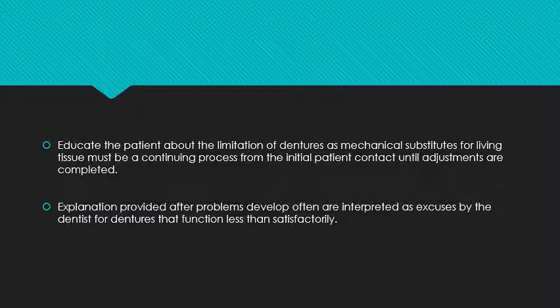Patients cannot diagnose the proper fault of the denture themselves. They may try to repair a fractured denture or grind a sore area themselves rather than coming to the dentist — so we must educate the patient about the limitation of the denture as a mechanical substitute for living tissue. The masticatory apparatus present in natural teeth cannot be replicated in a complete denture.